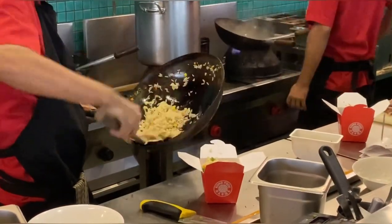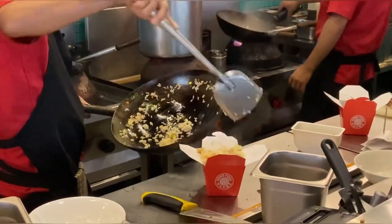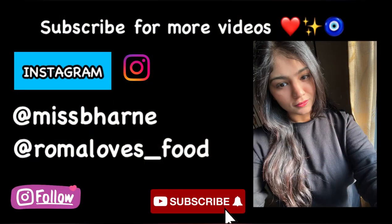Overall, I really enjoyed myself at this restaurant and I cannot wait to visit again. They are also available on Swiggy and Zomato, so you can order online. I hope you guys enjoyed this video — do like and share it, and subscribe to my channel. Bye!